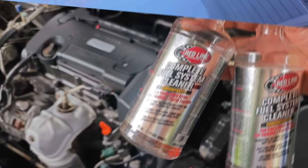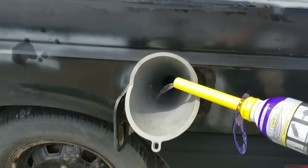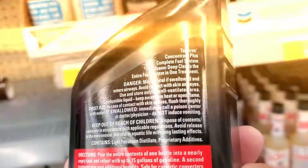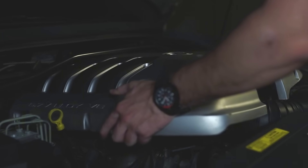By the end of this video, you'll know which product passed the test, which ones failed miserably, and how to use it safely so you don't wreck your fuel system trying to clean it. Stay tuned, because one of these bottles literally cleaned a carbon-coated injector tip to factory condition in 15 minutes.